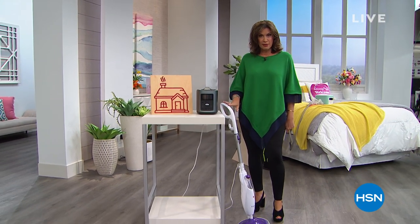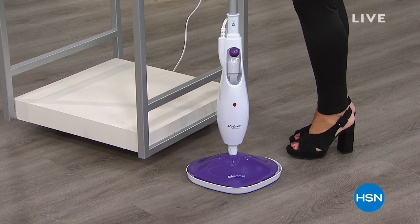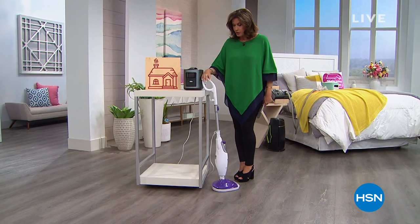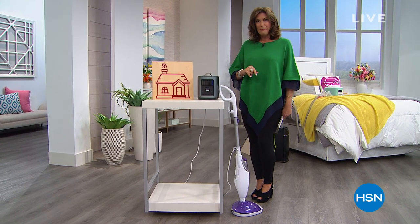I've never offered this before. It is a fabulous buy. When you see the amount of steam that comes out of a Sienna Steam Mop, you will be amazed. It is almost like being in a sauna. We have six flex payments available for you on this, and we're also going to do free shipping and handling on this full presentation coming up in our next hour.